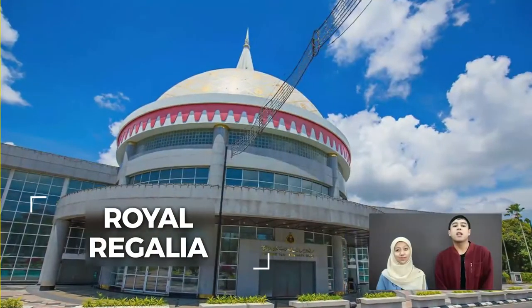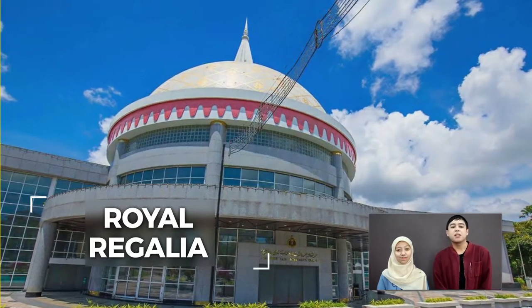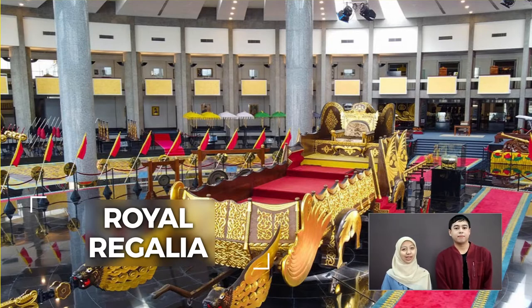This is the Royal Regalia Museum, the main research and attraction spot in Brunei. This museum exhibits a selection of Royal Regalia of the ruling Monarch from his early days up to the present. To learn more about Brunei and the Monarch's history, visit the Royal Regalia Museum.